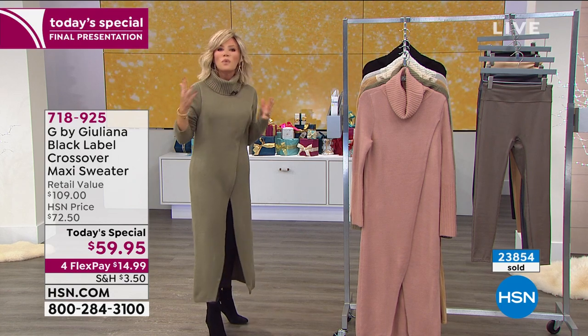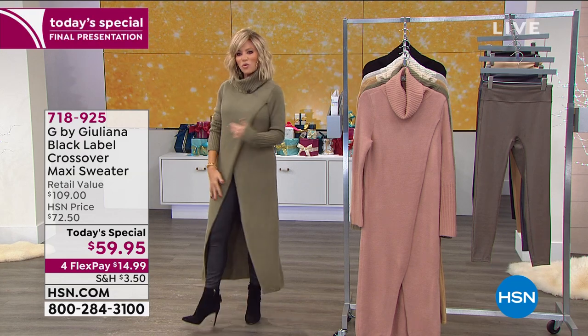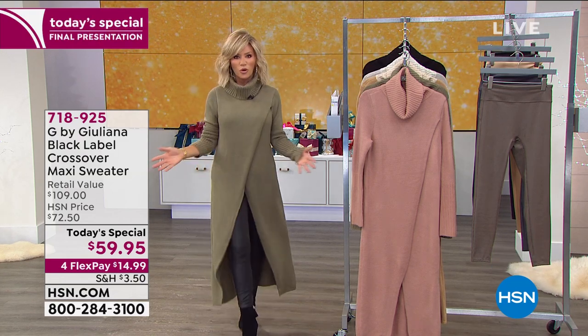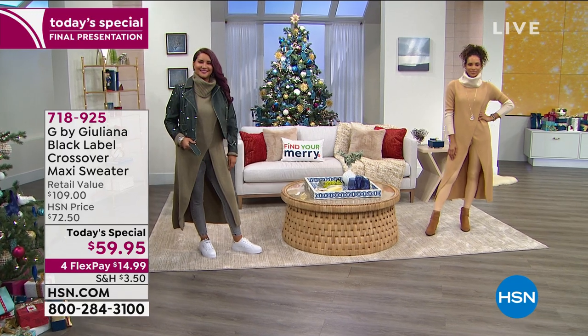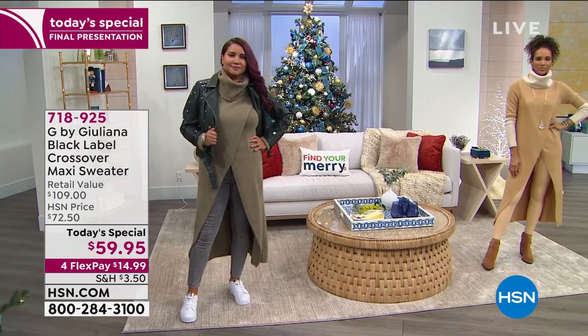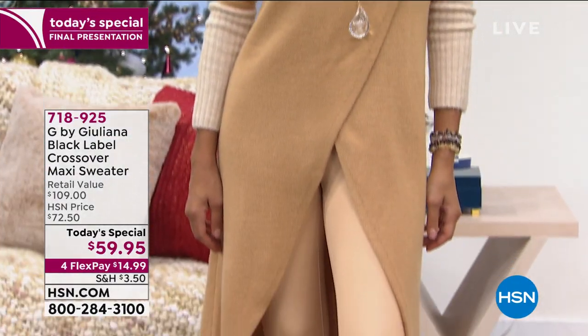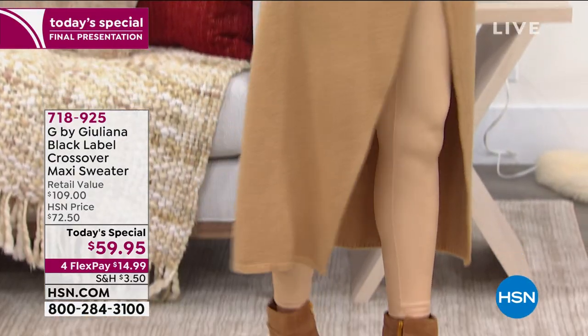Think about sweaters — just a regular sweater, those are sixty, seventy dollars. Do you know how long this is and the drama that's created when you walk into a room just by moving in this? It almost is like that third piece. Instead of wearing the sweater set you're used to or a blazer, this is the perfect alternative. It's still very cozy, not restricting. It's just beautiful, Juliana.